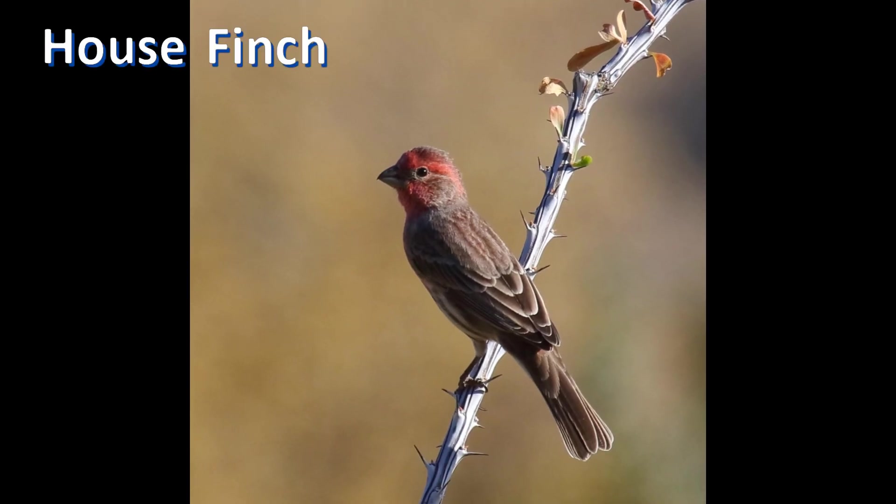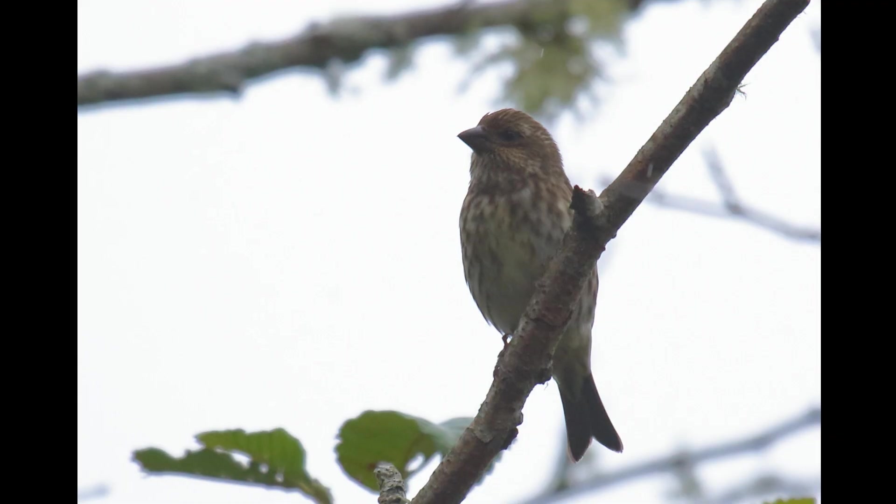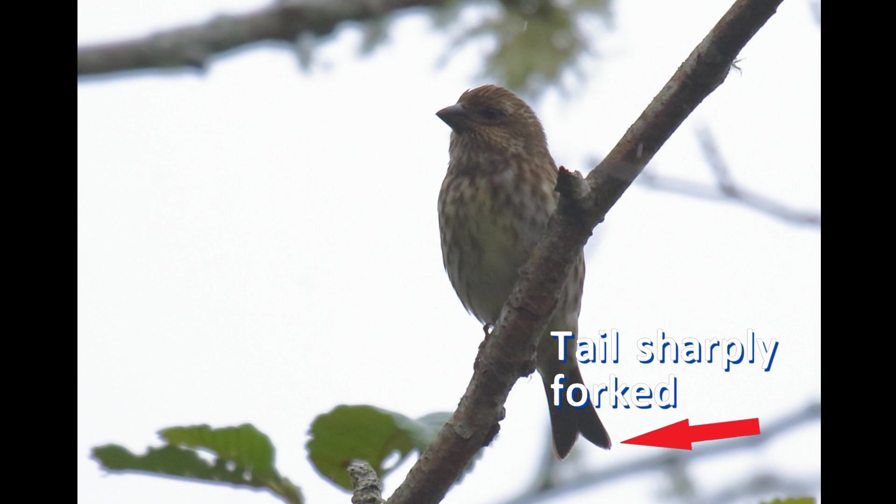Now look at the tail. The tail of house finch is rounded at the corners with a notch in the middle. The tail of purple finch is more deeply forked with sharply pointed tail corners.